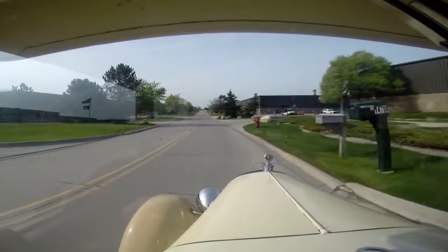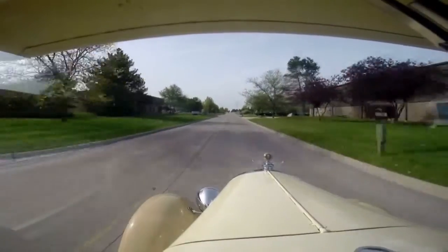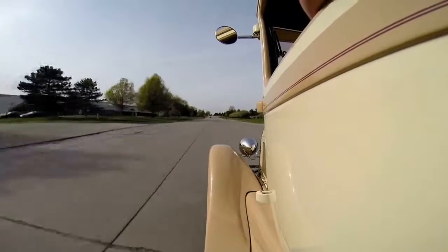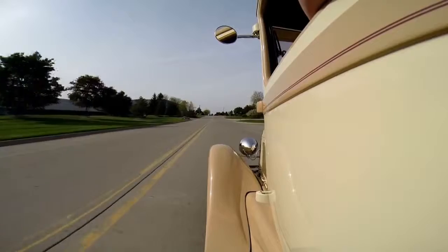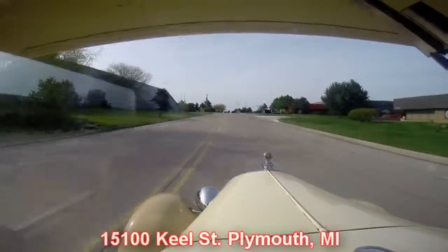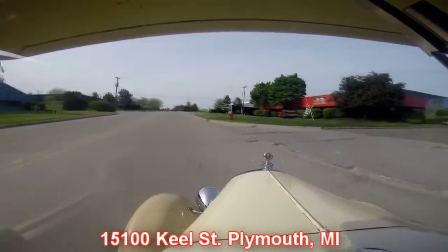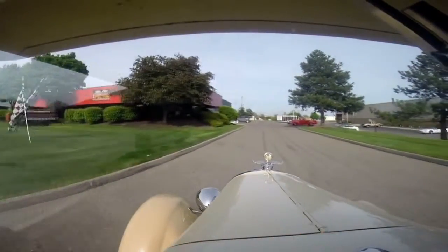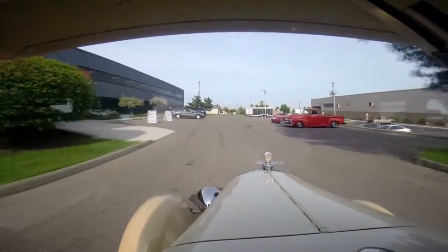Here we go for a little speed run. She's putting out some power — definitely will get up and go. Give us a call. We're right here in Plymouth, Michigan. Here's our shop right here on the right — it's at 15100 Keele Street in Plymouth, Michigan. We've got 30,000 square feet of indoor storage here. Give us a call and let Vanguard Motor Sales put your dream in your driveway.